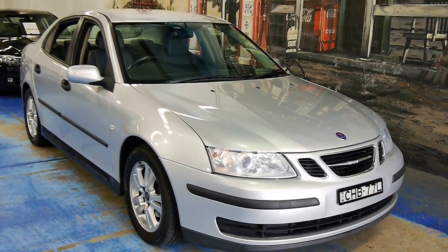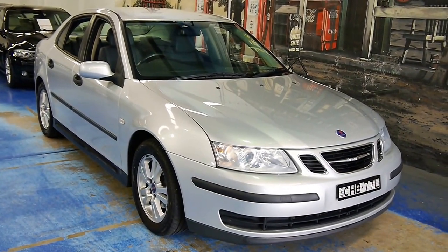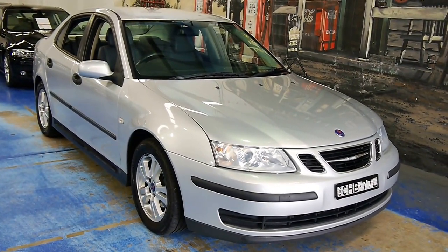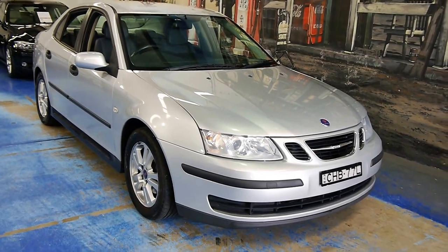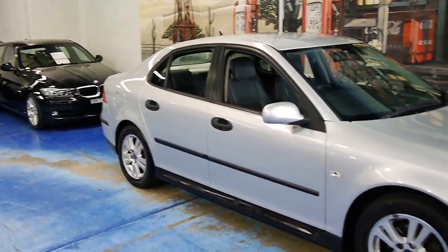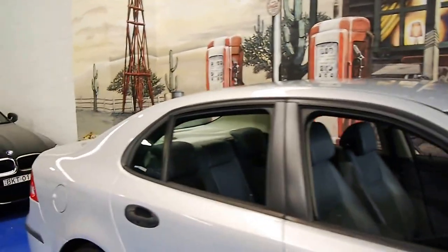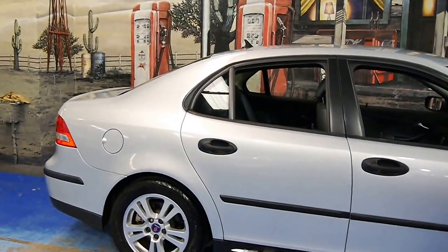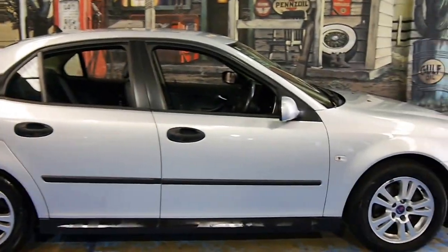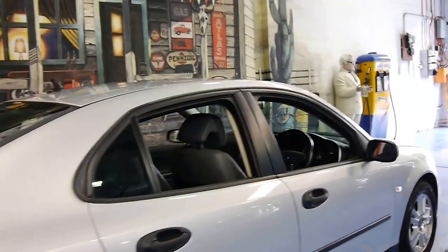Here I'm showing you a Saab 93 1.9 TID, the turbo diesel. These are a rare car — they're very well built, they don't date, still looks very fresh and current. For a smidge under 10 grand, there's really not a lot out there that looks like this, drives like this, is European. It's definitely worth your consideration.